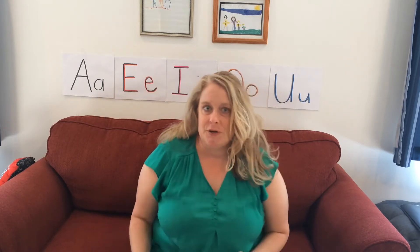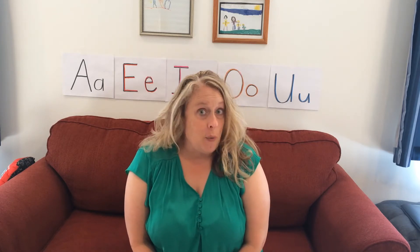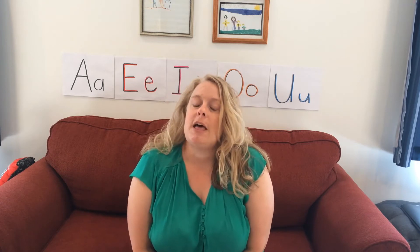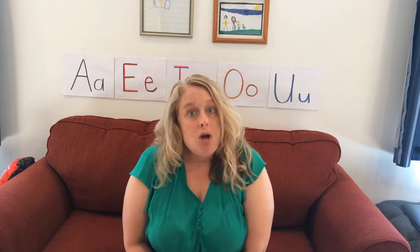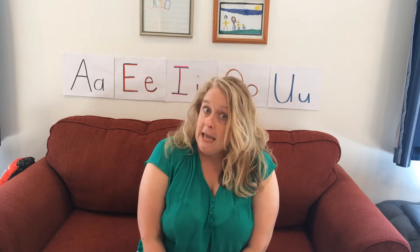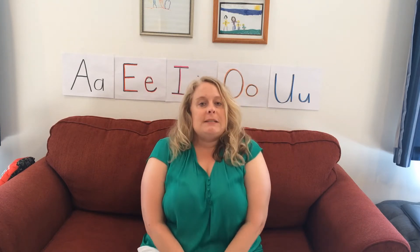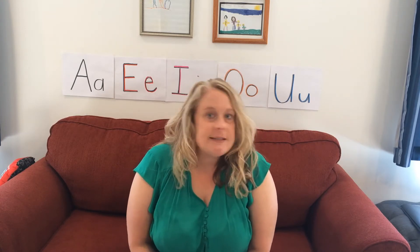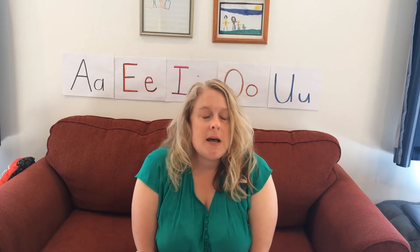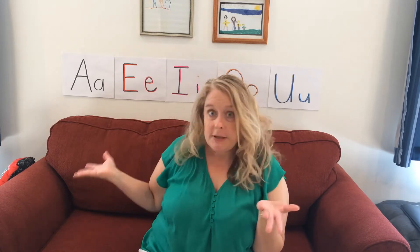The vowels are super special because they have two sounds. There is the short sound that we are going to learn about in kindergarten, and then there is the long sound. You may learn a little bit about the long sound in kindergarten, but mostly the short sound. The long sounds say their own name — A says A, I says I, O says O, E says E, U says U. But the short sounds sound differently. They are the building blocks of lots of words — they're in between a lot of words, they begin a lot of words. If you don't have a vowel, you don't have a word.